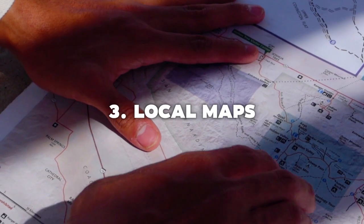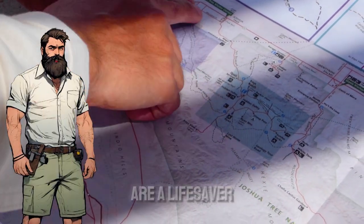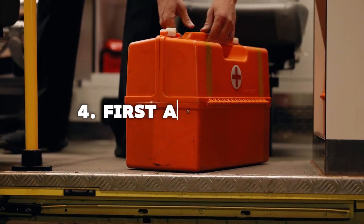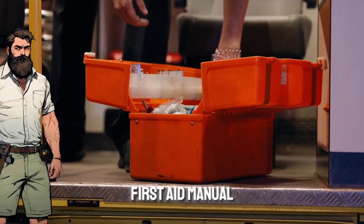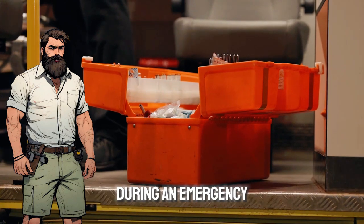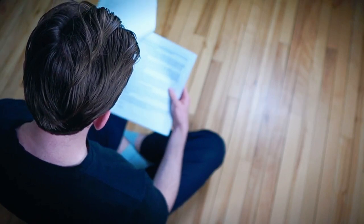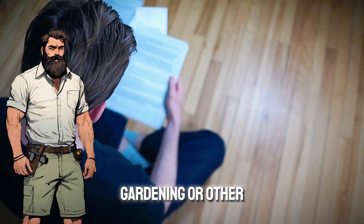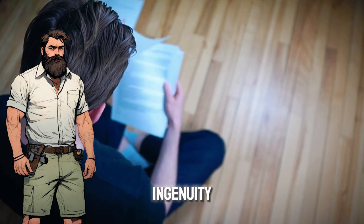3. Local Maps — printed maps, especially local maps, are a lifesaver if you lose access to digital navigation. 4. First Aid Manual — having a physical first aid manual on hand provides detailed information during an emergency. 5. Basic Skills Manuals — consider printed guides on car repair, gardening, or other useful skills in case you need to rely on your own ingenuity.